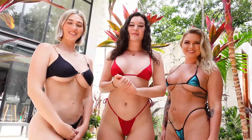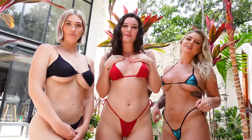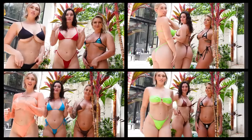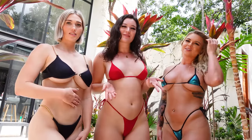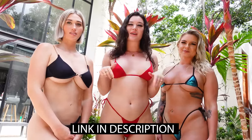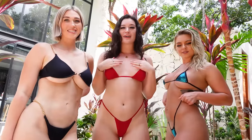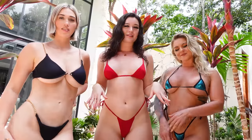Hey guys, it's Kira. I am here to film a little poolside bikini haul. We are in Tulum on a content trip, so I decided to film. This is my friend Spencer, and this is my friend Motley. I will be posting an uncensored try-on haul in the link in the description along with their Instagrams and OnlyFans pages, so go follow them. We love hearing from our YouTube babies and I'm just going to get right into the video.